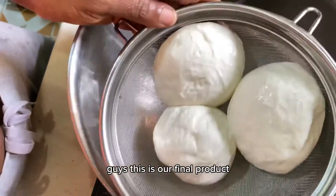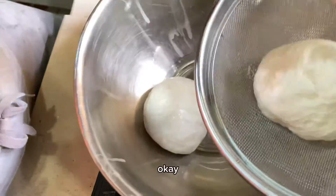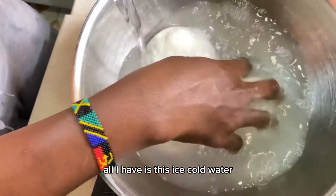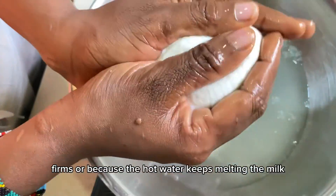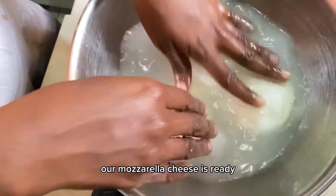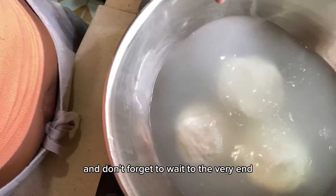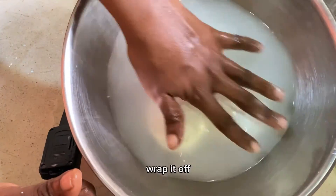This is our final product. I'm going to put it in an ice bath so it firms up and gets hard. I don't have ice blocks but I'm rinsing it in ice-cold water so it firms up, since the hot water keeps melting and reducing the cheese. Our mozzarella cheese is ready! You can refrigerate it overnight or use it right away. Tag me if you try this recipe, and wait for the end where I share the full cost breakdown.